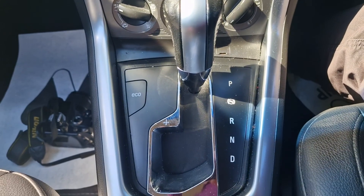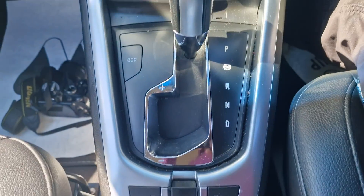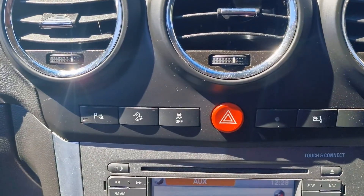It is the automatic version. We've also got heated seats and the electric handbrake there, and of course parking sensors.